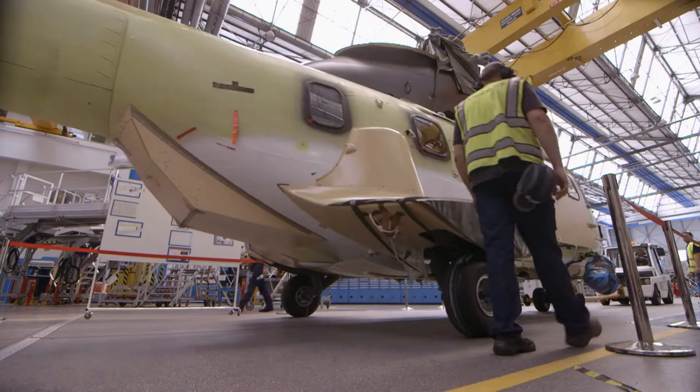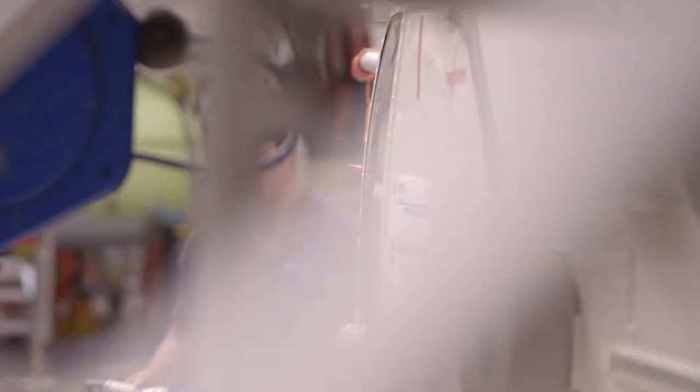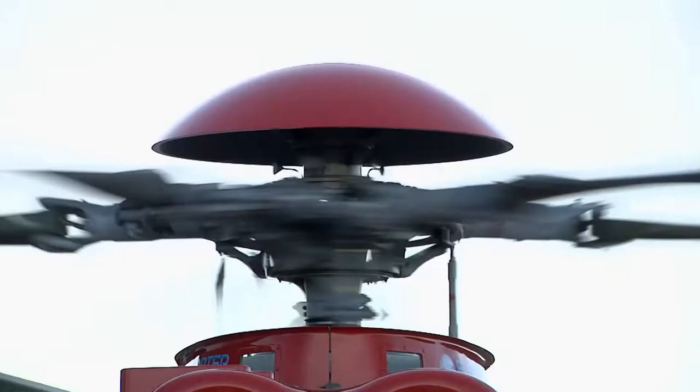The helicopter then goes to painting, done to the customer's description — customer satisfaction is of the utmost importance. Normally, painting of a helicopter takes two to three weeks. Then it goes to the flight line, where a flight test is conducted with their own pilot. After the flight test, the aircraft is presented to the customer and delivered. The Airbus Helicopters Super Puma is now ready to take to the skies — the helicopter, truly a wicked invention.